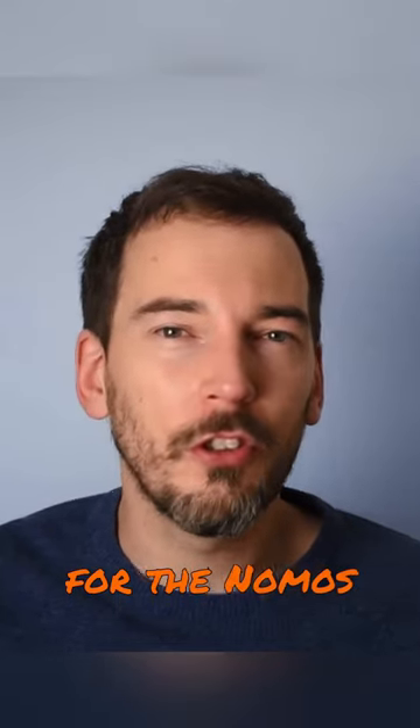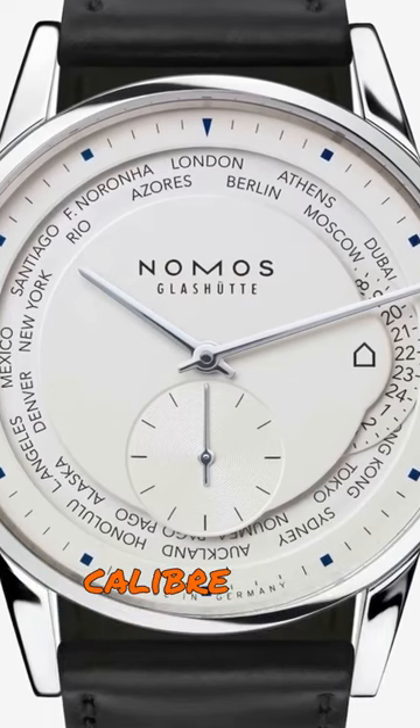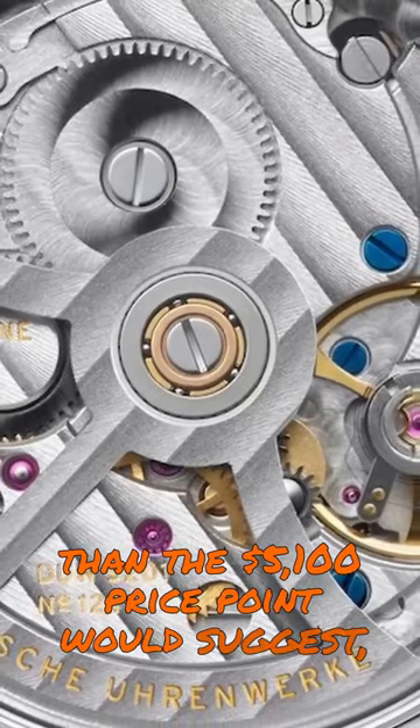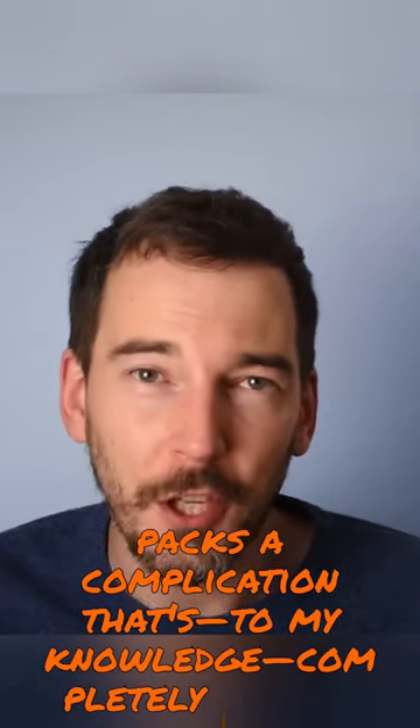We're staying in Germany for the NOMOS Zurich World Time, because not only does this watch and its in-house calibre DUW 5201 look way more expensive than the $5,100 price point would suggest, it also packs a complication that's, to my knowledge, completely unique.